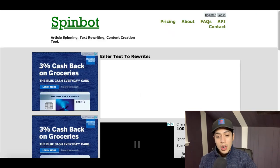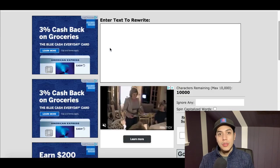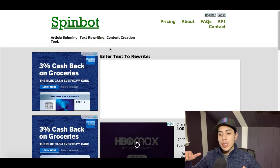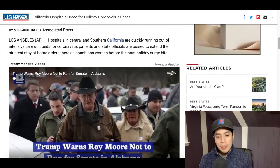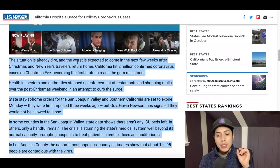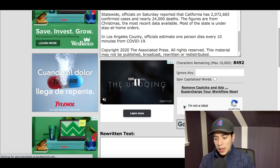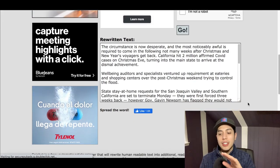Then go to this special tool called Spinbot at spinbot.com. What this tool is going to do is grab that article and rewrite it in completely fresh, brand-new words that have never been written before. It's going to be a completely fresh new article but still talking about the same exact topic. Paste the article inside Spinbot, click 'I'm not a robot,' then click 'Go.'